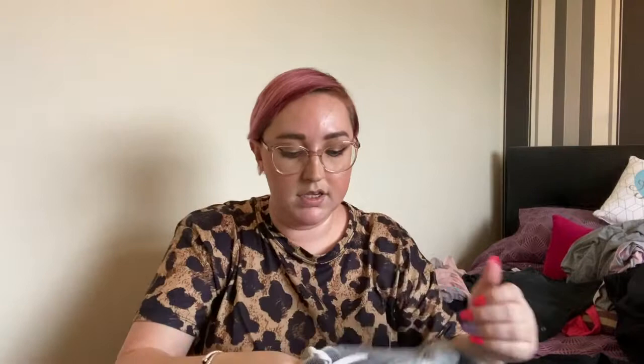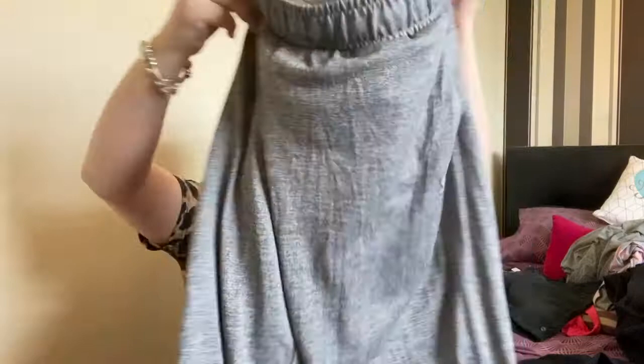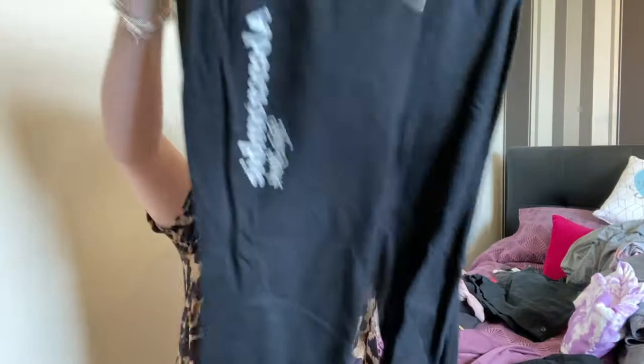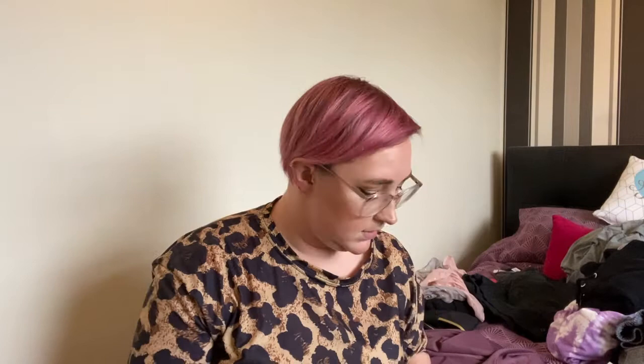Getting rid of these red Abercrombie & Fitch joggies — I've had them a really long time and worn them a ton, it's just time. Keeping these Adidas ones because they've been lost in the shuffle. Getting rid of these other ones — they're close to see-through, you can literally see my hand through them, they've faded so much. I got them from TK Maxx in the US, the brand is Alternative, but it's time to let them go. Keeping the gray Under Armour joggies — they're thinner but I like them and wear them a lot.